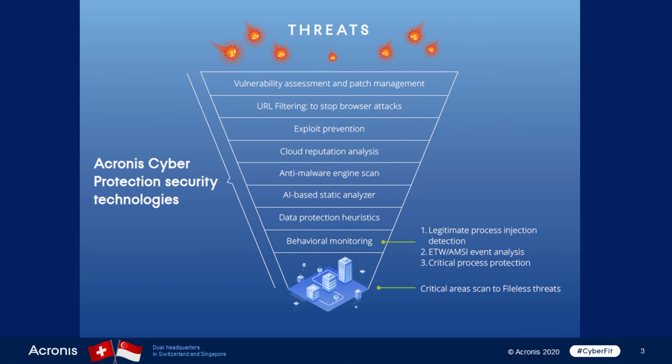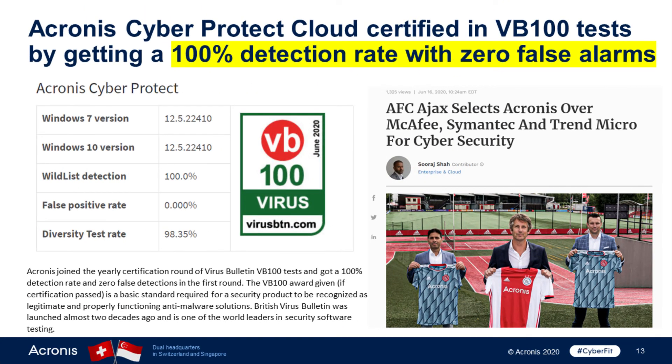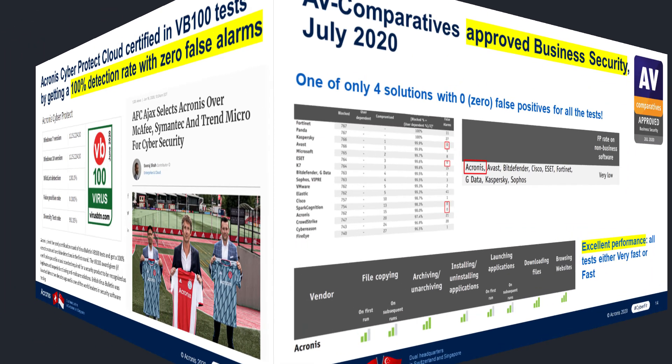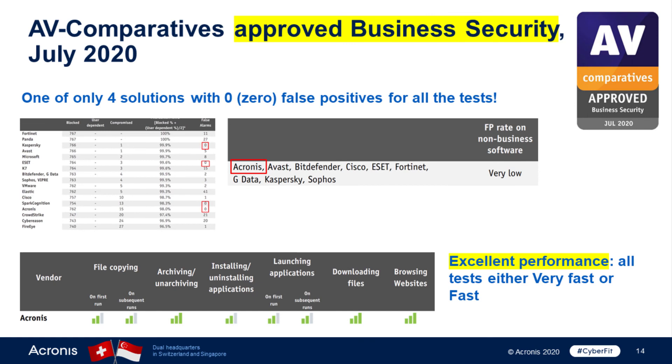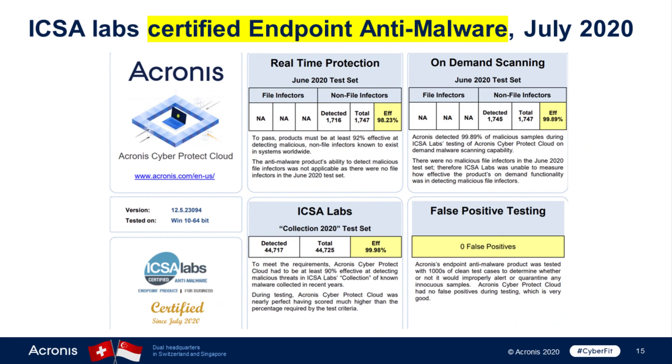If Garmin had Acronis CyberProtect installed, the downtime and reputational damage that occurred would not have happened. Acronis CyberProtect was certified by Virus Bulletin with a 100% detection rate and zero false positive rating in June, by AV Comparatives Testing Labs for Business Security, and also by ISCA Labs as a certified endpoint anti-malware solution in July.